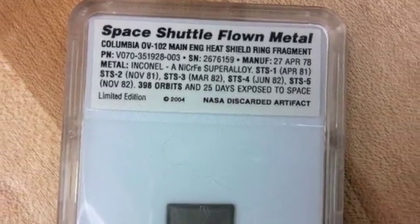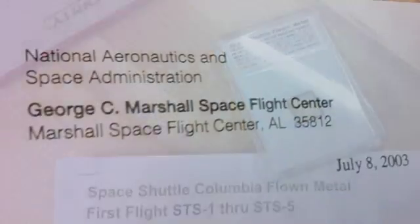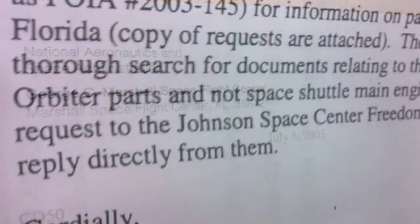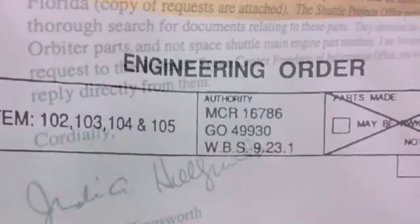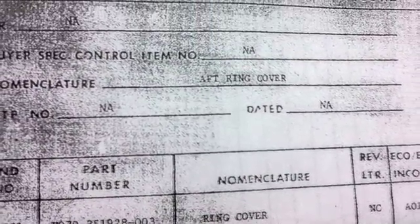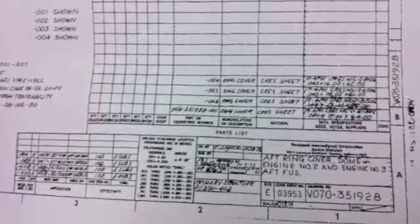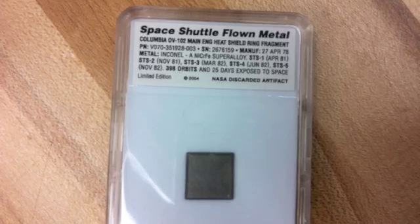The actual flown fragment was part of the heat shielding near the engine. At first it was thought to be an actual piece of the engine, but this was actually a part of the orbiter itself. We have documentation from NASA, Rockwell engineering change orders, and as-built lists that really create a chain of evidence all the way from 1981 to right here to the space shuttle commemorative coin.